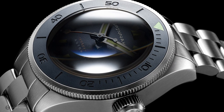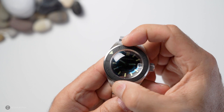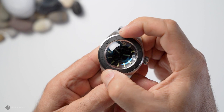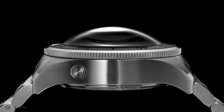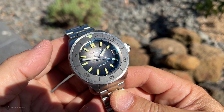The bezel is a 120-click unidirectional ceramic insert, very stealth, with a lume inverted triangle at the top. Let's check out its action — excellent. There's a springing effect as you move it, and when you let go it pops back with a solid pop. There is absolutely no back play and the accuracy is perfect spot on. It's very hard to photograph through this crystal — what I'm seeing and what you're seeing on camera are two different things, but in the flesh it's perfectly clear.